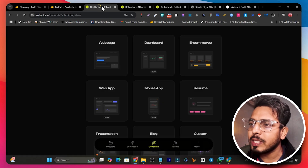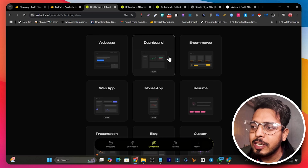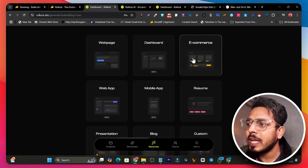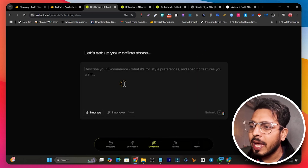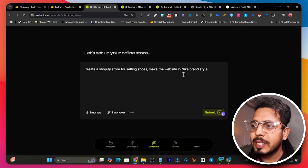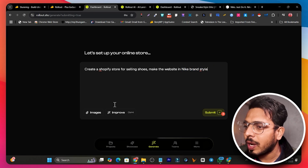Now let me give you a demo of how to use this platform. Once logged in with your lifetime deal, it asks what you want to generate — a web page, web portal, CRM, dashboard, or e-commerce store. I'm going to create an e-commerce store like Puma or Nike. I select that option and it asks me to describe my store. My prompt is: 'Create a Shopify store for selling shoes, make the website in Nike brand style' — not a copy, just the style.